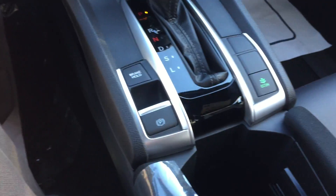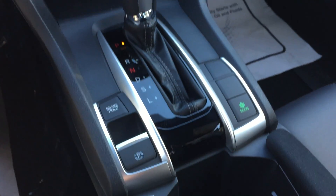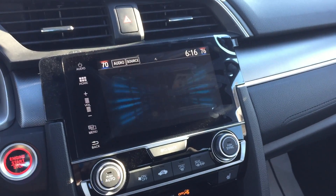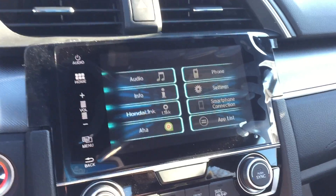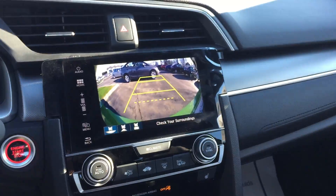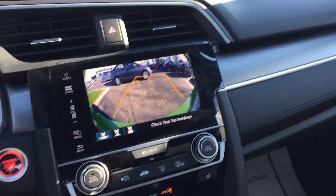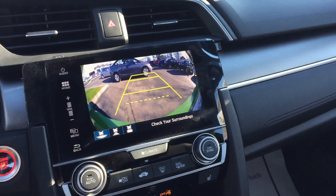And then down here, we've got the electronic brake hold and the economy mode. It does have the Honda Lane Watch, so when you turn your blinker on to go right, it is going to show you your blind spot — so you don't have to crank your head around to see if there's anybody back there. And it does have the backup camera as well; it's the dynamic backup camera, so it will turn to show you which way you're going to go.